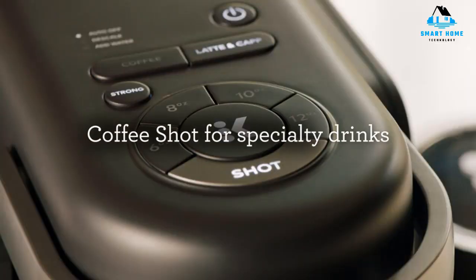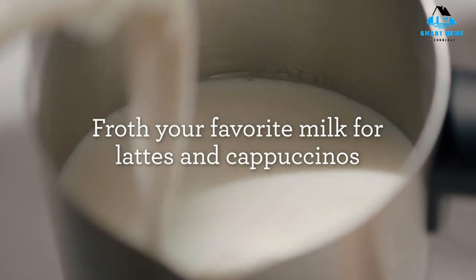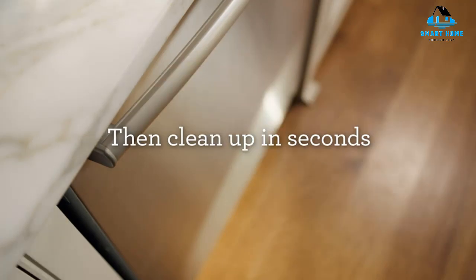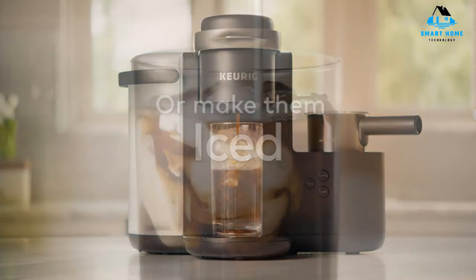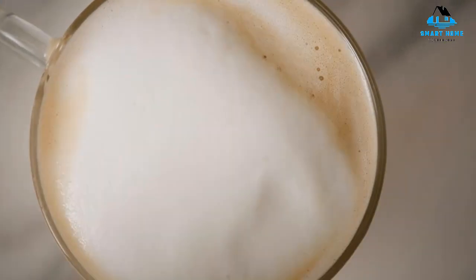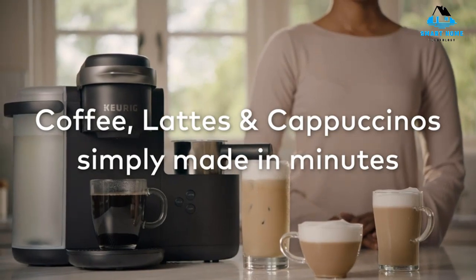While the K-Cafe doesn't make true espresso, there's a strong brew option to make extra concentrated coffee, meant to replicate espresso. Drink sizes include 6, 8, 10, and 12 ounces. Like most Keurig devices, this one is remarkably easy to use. The buttons are clearly labeled and kept to a minimum — quite the feat considering the number of drink options available. The water tank is sizable at 60 ounces and removable for added convenience.